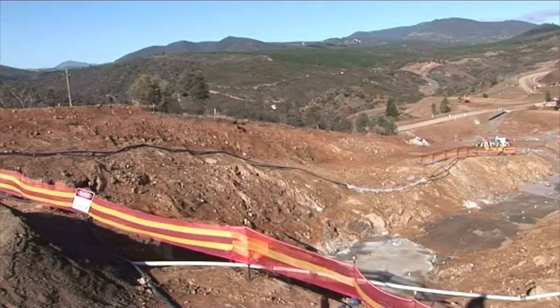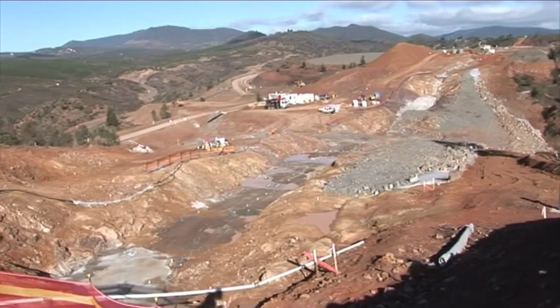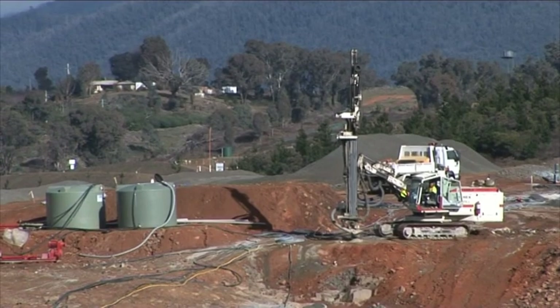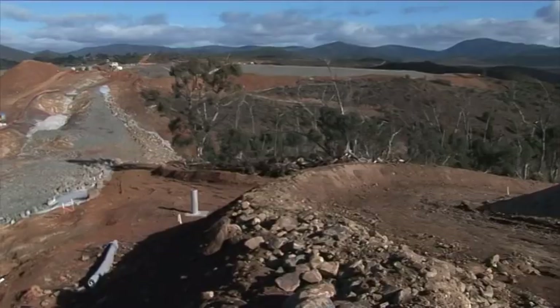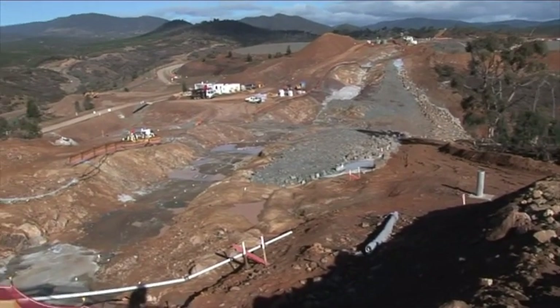Now we're looking at Saddle Dam number 2 and there's been a lot of work done on Saddle Dam number 2 in terms of trenching and putting in of fill material — clay and rock fill. The Saddle Dams, there are two of them, and they are auxiliary dams to the Enlarged Cotter Dam. They will only fill up when the new Enlarged Cotter Dam is actually full.